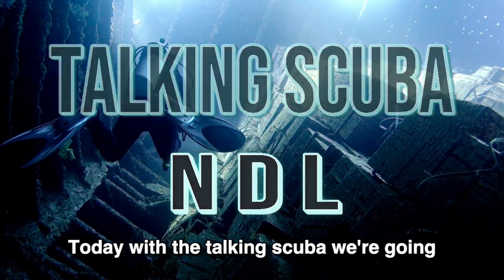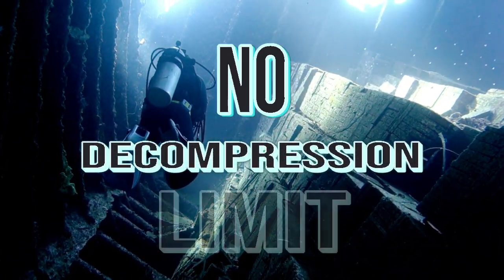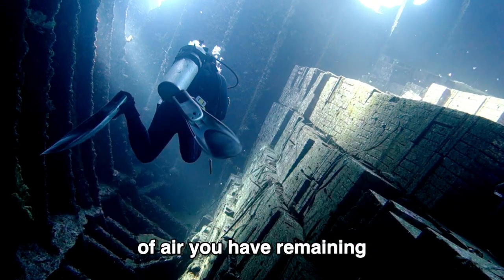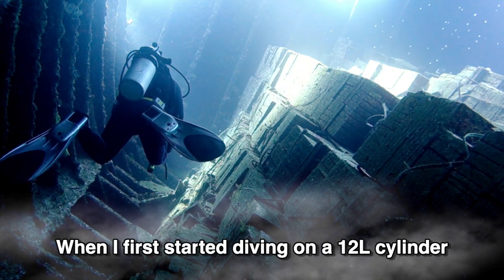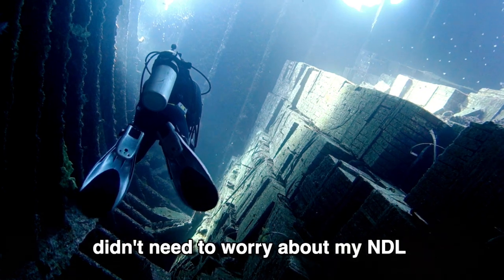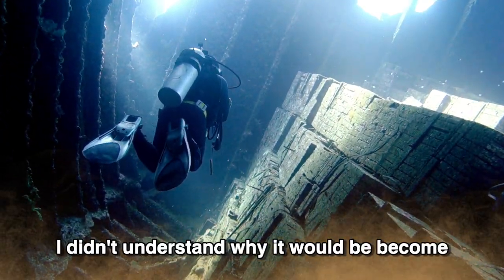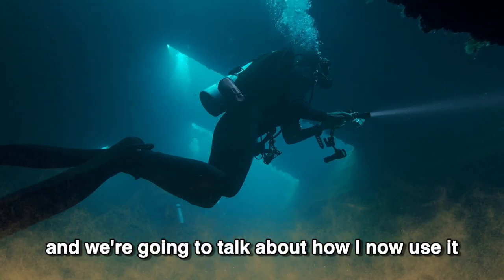Today with Talking Scuba we're going to be chatting about the NDL, the no decompression limit. That's the time that we must end the dive and head for the surface, regardless of the amount of air you have remaining. When I first started diving on a 12 litre cylinder, diving on air, I was told pretty much that I didn't need to worry about NDL. It was nothing to do with me, and I went along with that for a while. I didn't understand why it would become important to me, and we're going to talk about how I now use it.